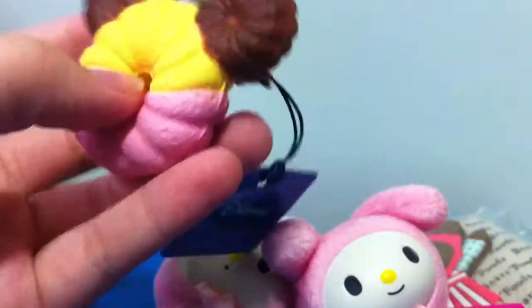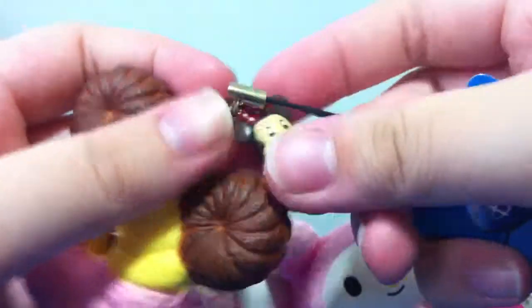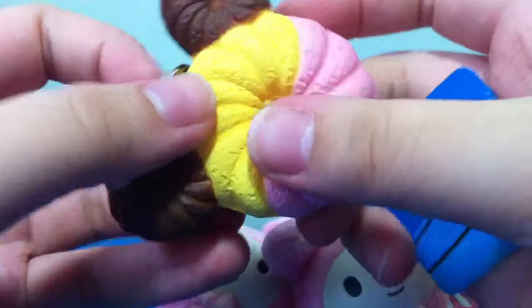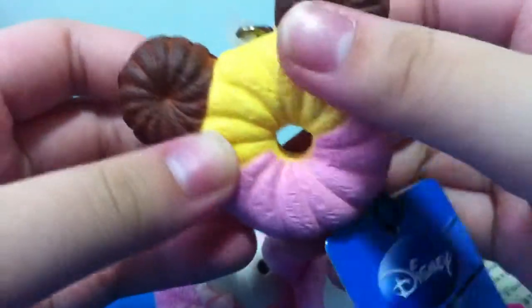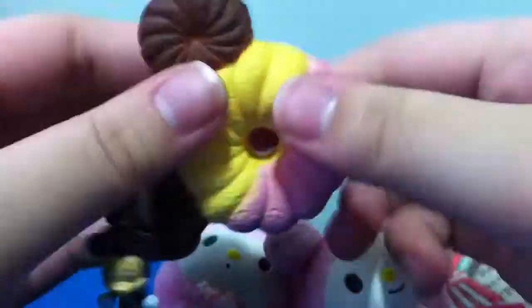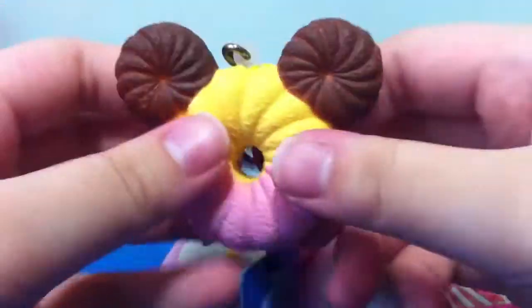Lastly, I can offer this one which is really rare — it comes with a Disney tag. It's a Minnie Mouse mascot squishy and it has some defects — just a few rips on one part, nothing more. It's soft, not super mushy, but it's soft.